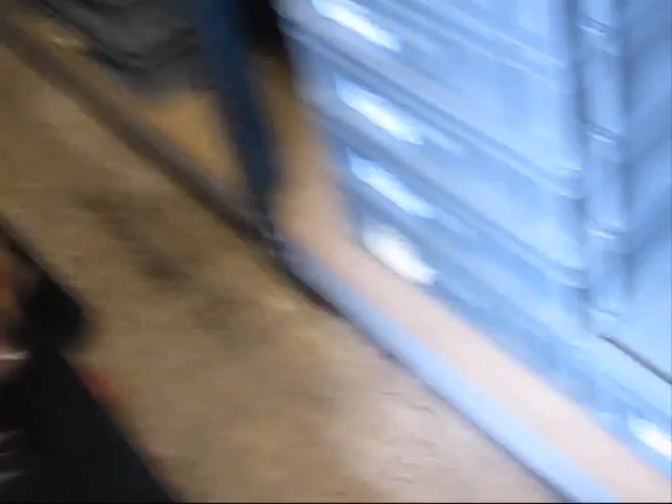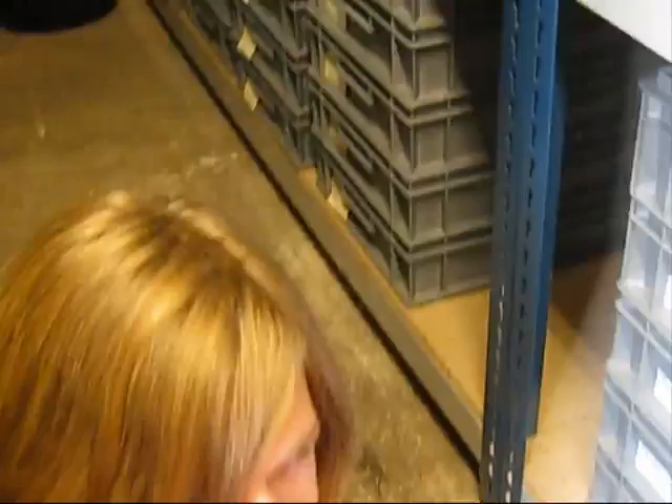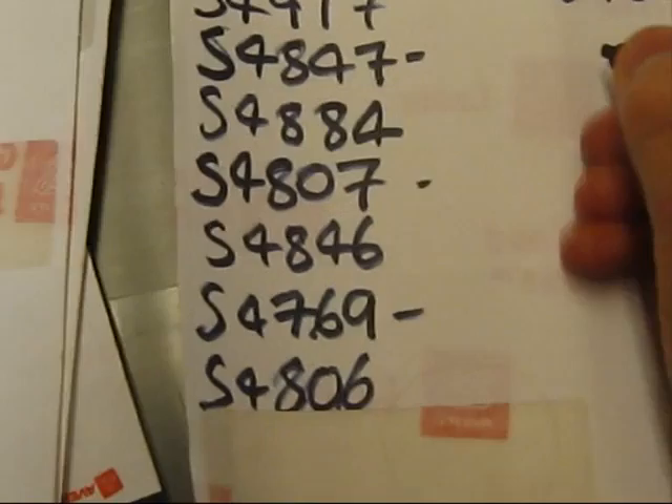Ben? Yeah? S-5-1-0-2. Ben, write the number down. Okay. I'm making a film of this really interesting thing we're doing. Oh okay. So what is it?